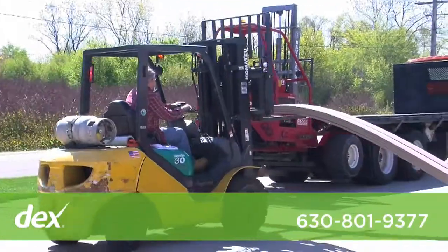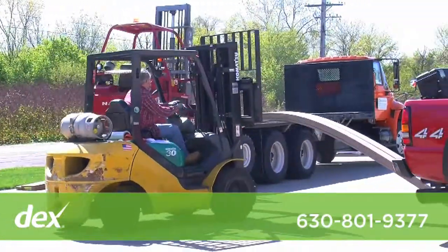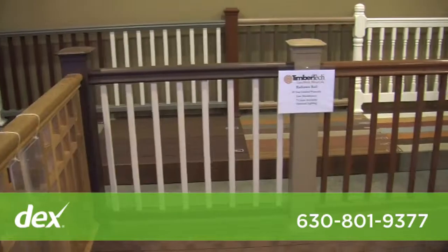We provide delivery, which is done with a forklift. We don't drop anything like a lot of places do out there, so there's no damage done to the product.